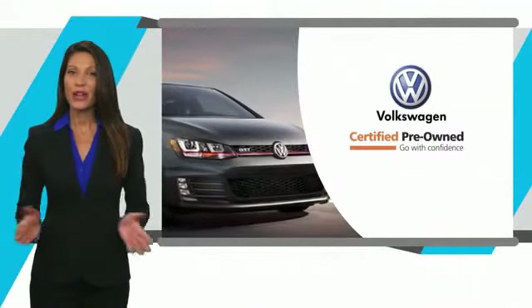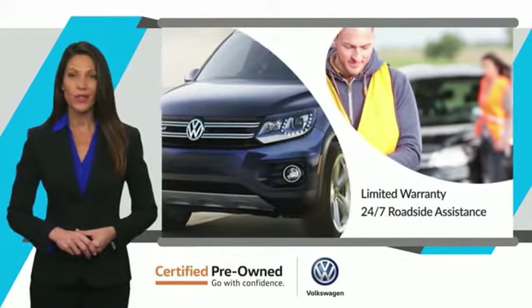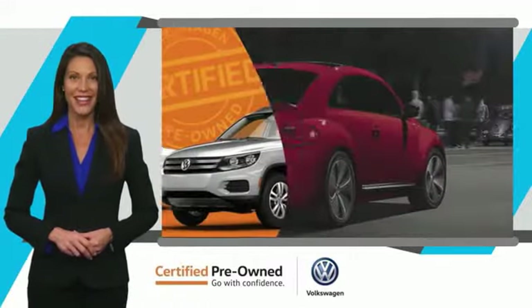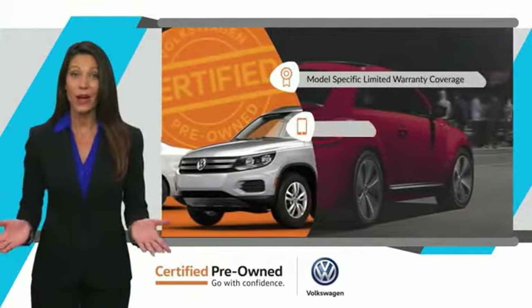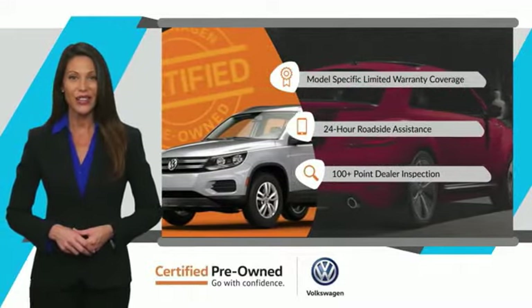Every certified pre-owned Volkswagen comes with a limited warranty, 24-hour roadside assistance and peace of mind knowing that it passed a comprehensive inspection. That's three major reasons to go out and buy yourself a certified pre-owned Volkswagen. See your dealer for details.